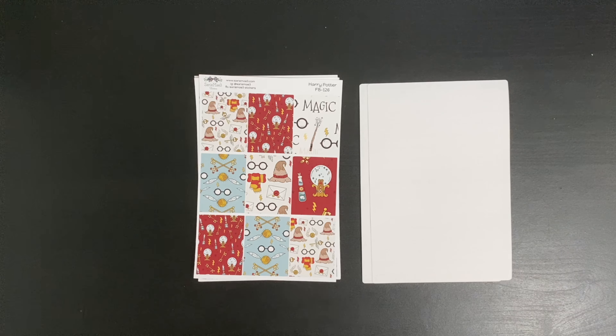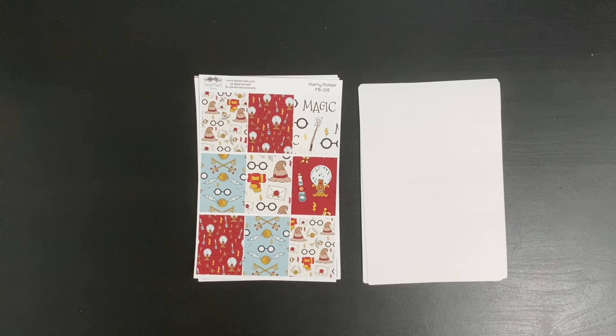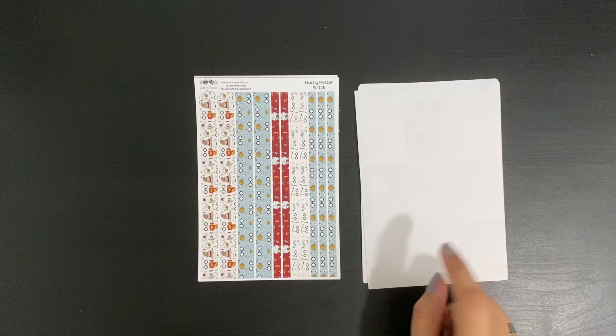I got three more kits. The first one is Harry Potter. I'm not a huge Harry Potter fan but I really do enjoy the movies and the storyline, and my son is now getting into Harry Potter — so I honestly got it because of him. I like that it is Harry Potter in a subtle way. It is pattern heavy but you don't have the actual characters drawn in, and that's what I like. You get nine full boxes and you get washis.